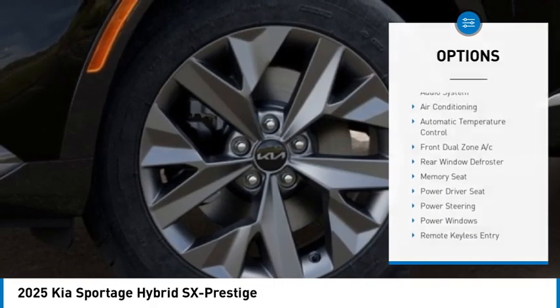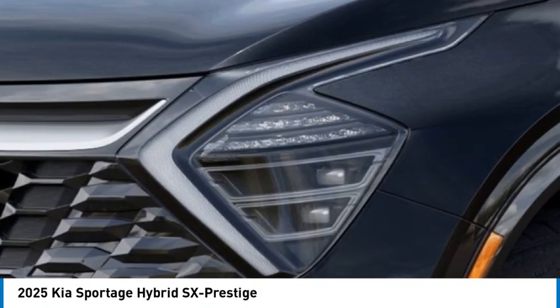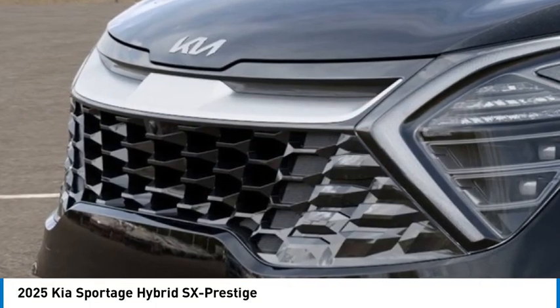Fog lights, four wheel disc brakes, speed control, power moonroof. A vehicle like this doesn't come along every day. Come in and get it before someone else does.